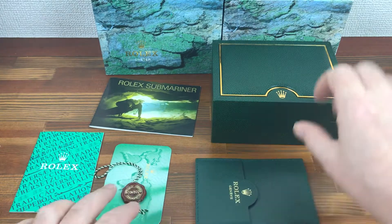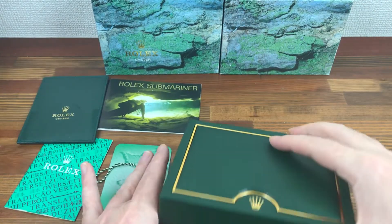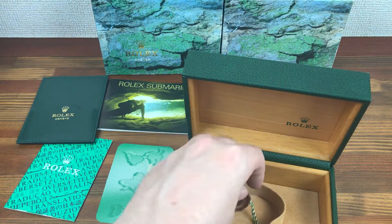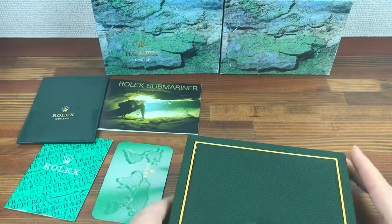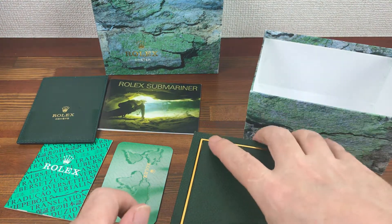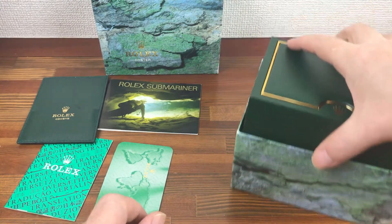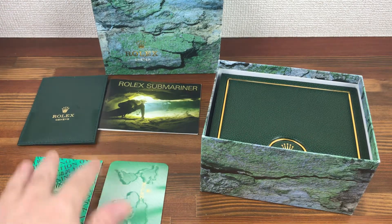It's all in all a great set for a Submariner. If you are a watch dealer, collector, or investor, I can sell these items in bulk. Or if you're an individual looking to complete a set, I can also provide for that.